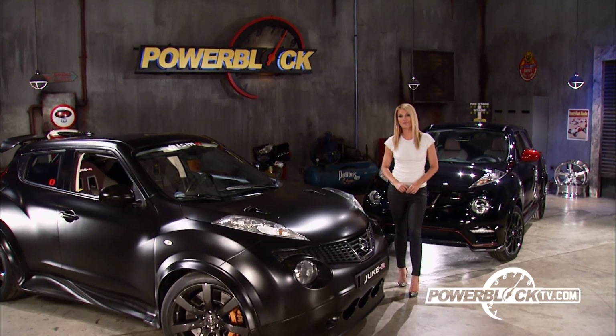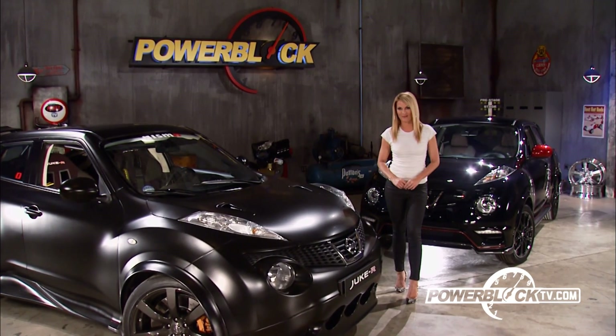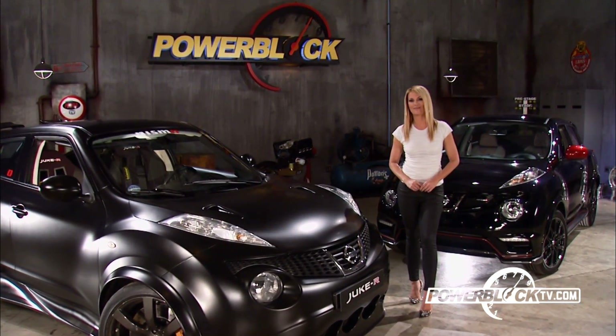And we'll announce a new sweepstakes from Raybestos, where you could win a new Very Trick 4x4. Plus, we'll have this lineup of serious car and truck tech from our shops.